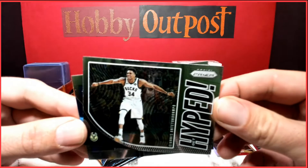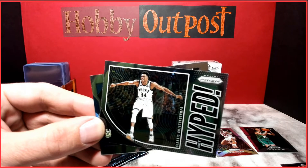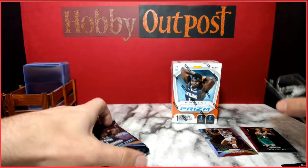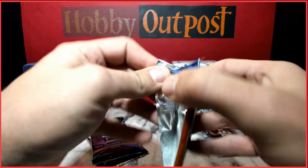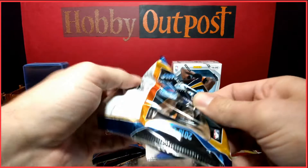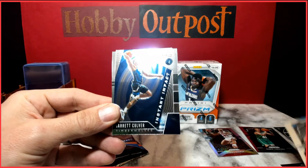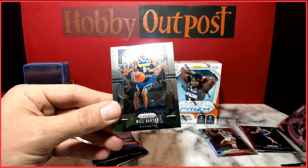Giannis — get hyped! And Steve Nash. If you guys played NBA Live back in the day, Steve Nash was a monster at the threes. Also pulling Draymond Green, Porzingis, Jarrett Culver Instant Impact, and Will Burton.